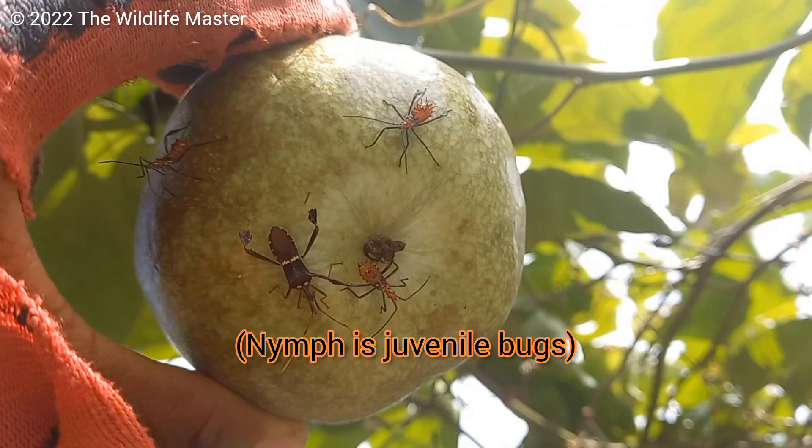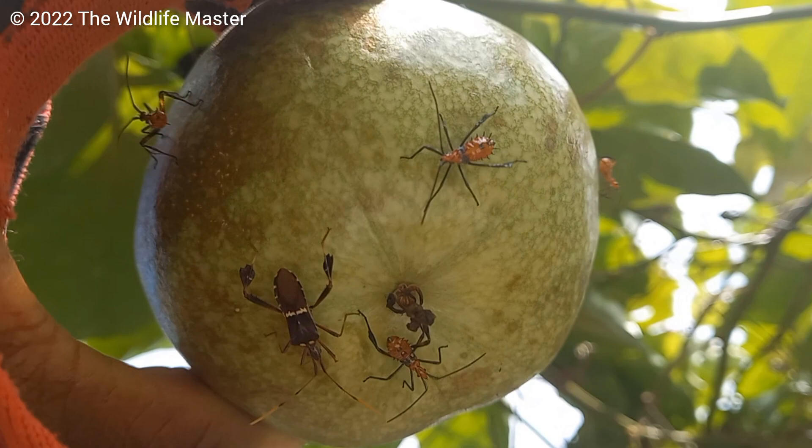Other than that, they multiply very fast. Nymph leaf-footed bugs look almost like a different species, but they are actually the nymph of the adult.